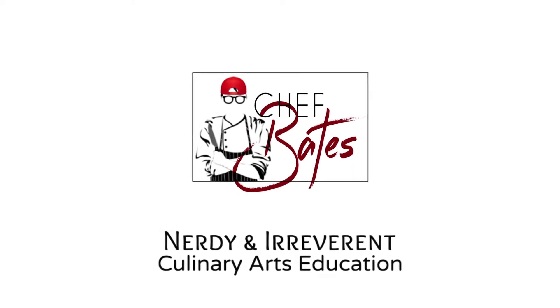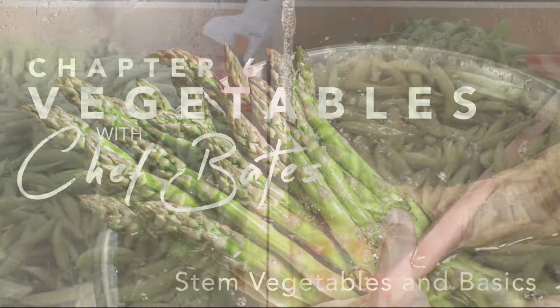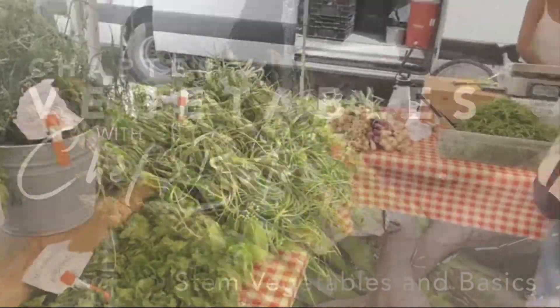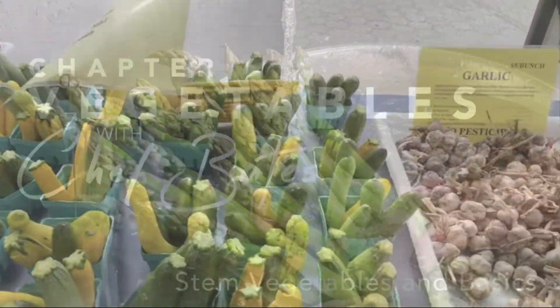Chef Mates here! Welcome back to the final installment in this little vegetable series. Today we're going to go over the final category of vegetable, the stem vegetable, then briefly hit on some vegetable factoids like purchasing and cleaning and whatnot. Don't worry, it'll be quick and it will be a good time, I promise.